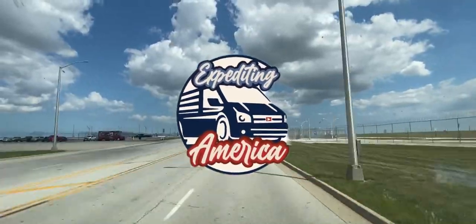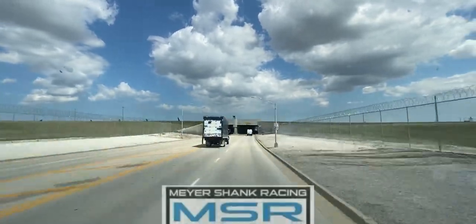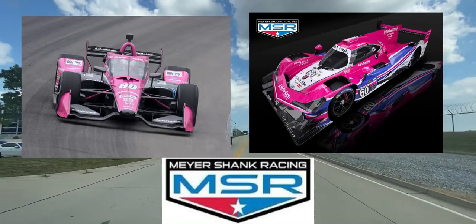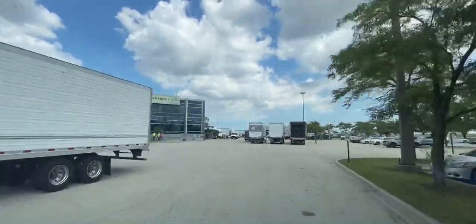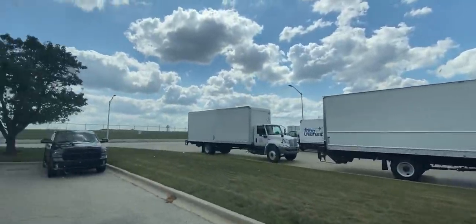One of the cool things about this job is you never know what you're going to haul. I always like to do my research, and today we're hauling for the Meyers Shank Racing team — they're an Indy and supercar racing team. They actually won the Indy race the week prior to me delivering this engine part for them, so that's just a cool behind-the-scenes backstory on what we're hauling today.